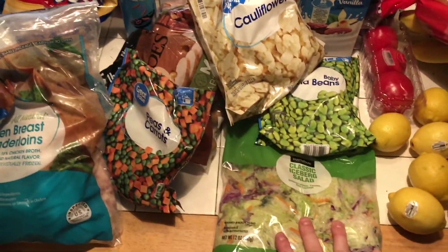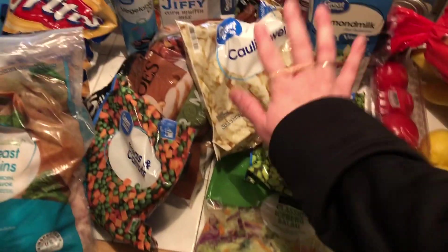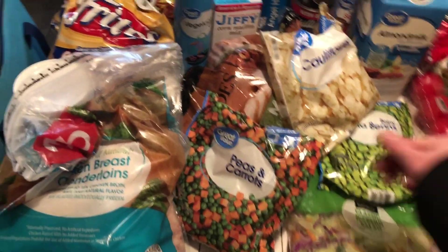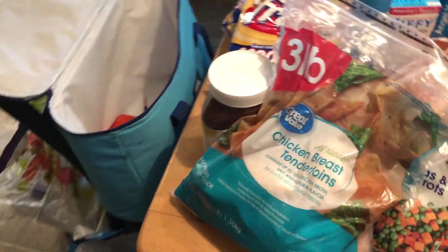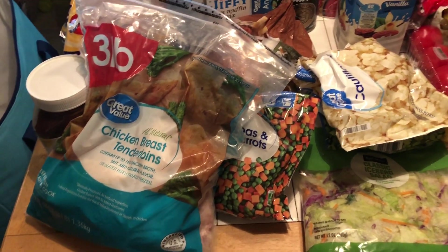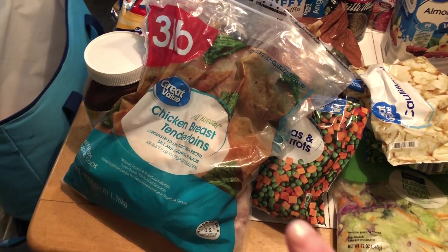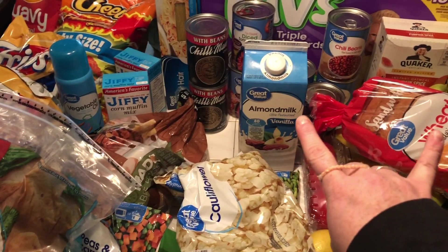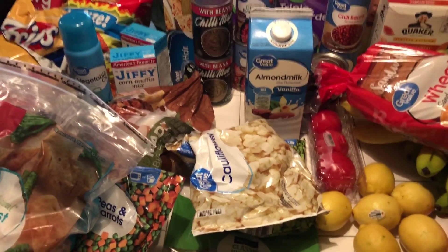So I got some iceberg lettuce, some lima beans, some frozen cauliflower, peas and carrots, and I got two bags of these frozen chicken tender ones. They're just really convenient and easy to make dinners with, so I really like those. And then I got like five things of almond milk, but the rest of it is already in the refrigerator.